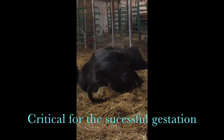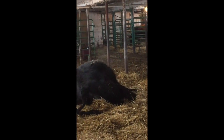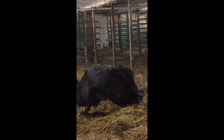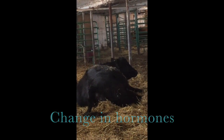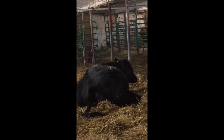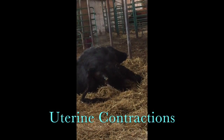Upon approximately 282 days of gestation, the calving process begins. The change in hormones such as estrogen stimulates smooth muscle tissue, as well as oxytocin release from cervical stimulation, promoting abdominal muscle movement and allowing uterine contractions to occur, forcing the calf outward.